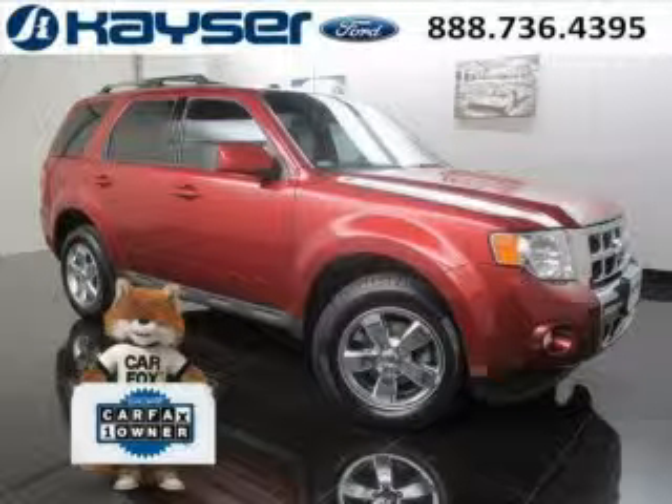Do you want to stretch your purchasing power? Well, take a look at this outstanding 2012 Ford Escape.